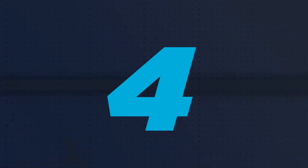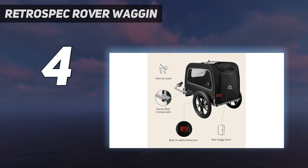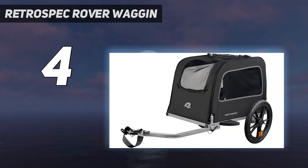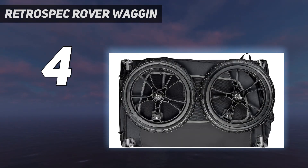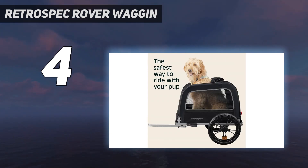Coming in at number 4: the RetroSpec Rover Wagon. The Rover Wagon Pet Trailer from RetroSpec is sturdy and reliable, especially for its affordable price. It's fast and easy to put together and folds down for storage or transportation. Some reviewers struggled to put it together due to misaligned holes, though I didn't run into this issue. However, the leash tether was too long, even when adjusted to its shortest possible length, and there's no sunroof, allowing my dogs to jump through the front window if I tried to ride with it open. If you intend to use it for open-air rides, you may need a shorter leash.